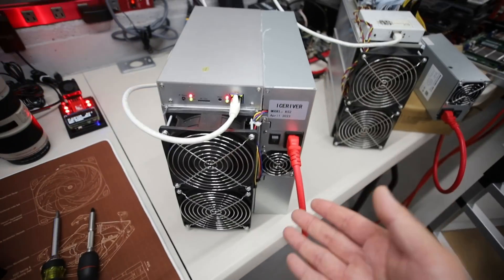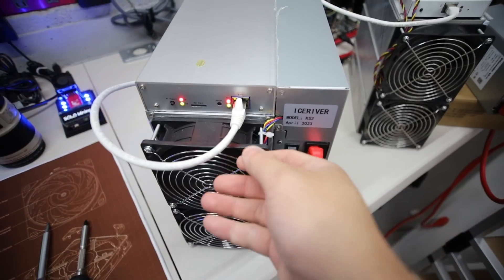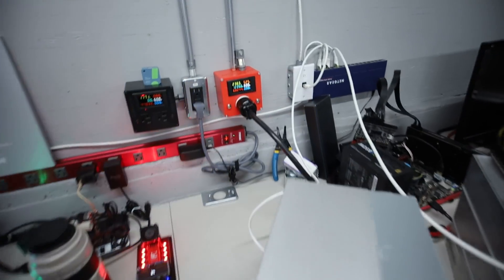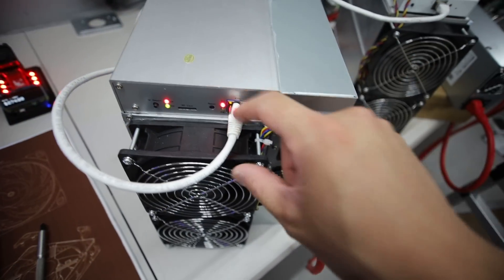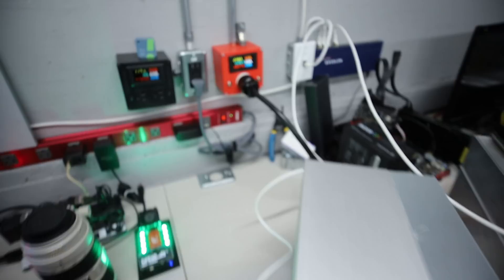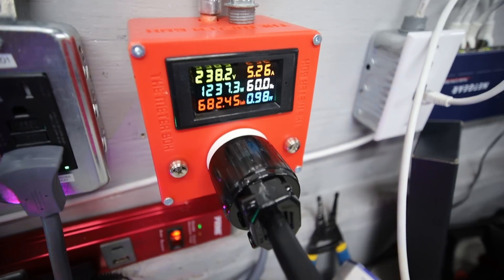After about 30 seconds with the network cable plugged in, it started mining. We did a test in the livestream where we took out the network cable — the power consumption was still there, it didn't stop mining. But then we did another test where we took out the network cable, turned it off, turned it back on without the network cable, and then it did not start mining after 30 seconds.